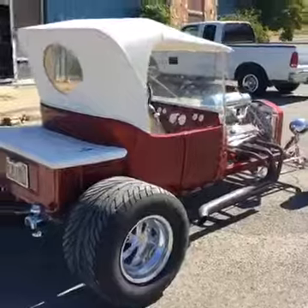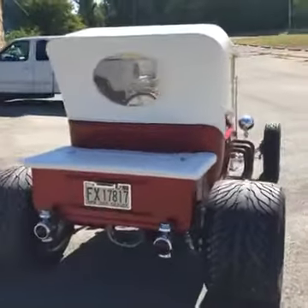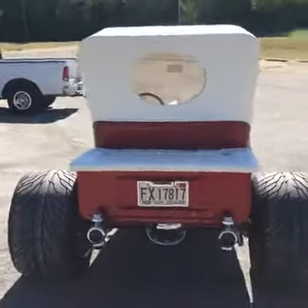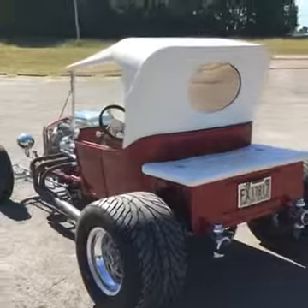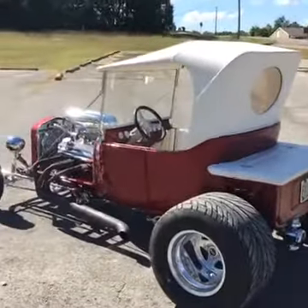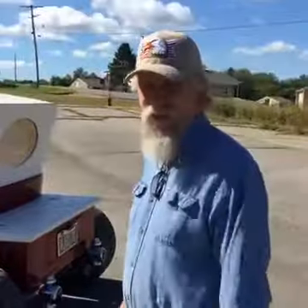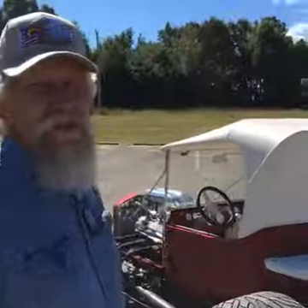All we have left to do is the fun part. We'll buff it a little bit more just because, not that it really needs it. We'll wax it, clean it, detail it. Hopefully we don't have any issues we need to address, but we'll put miles on it — probably run maybe a tank of gas through it. We've already ran a few gallons through it. Maybe we'll just go for a ride to the gas station.